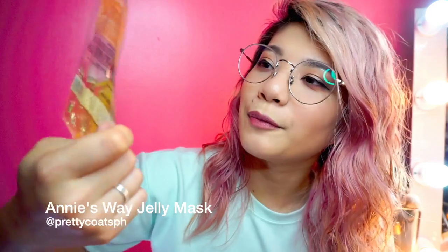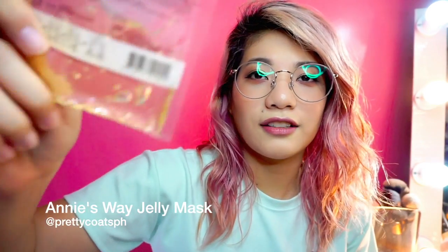Next favorite is this jelly mask from Annie's Way. I already have a video about this too. I really like this one — it's an interesting way to use a mask on your face. After you apply it for about 20 minutes, you can scrape it off with a spatula or a spoon, and it removes all the gunk from your face. It's really interesting and fun — I've never seen anything like this before! You can get this locally from Pretty Coats PH — I'll link their Instagram below.